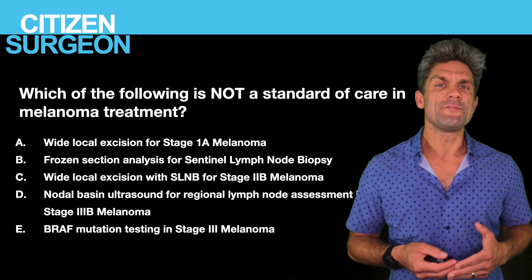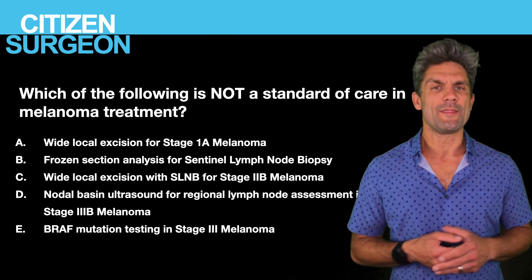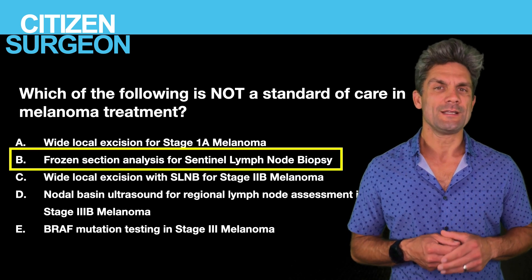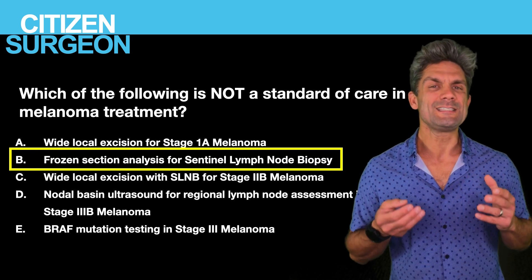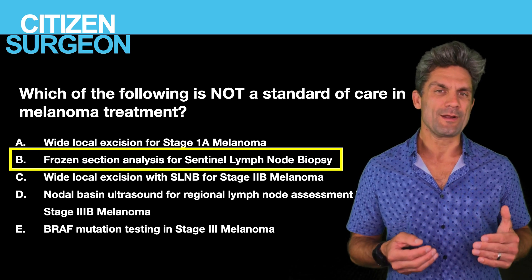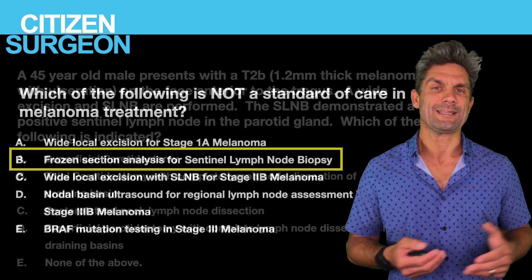Answer nine: frozen section analysis for sentinel lymph node biopsy is not standard of care. Melanoma in sentinel lymph node biopsy needs to be reviewed with permanent sections by an experienced pathologist. The rest of the options are certainly standard of care per the NCCN guidelines.